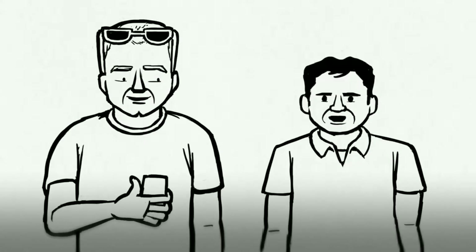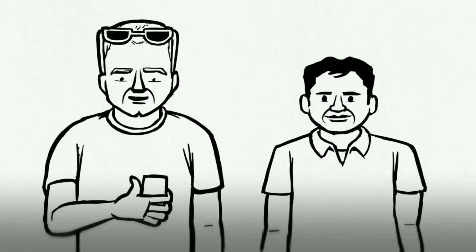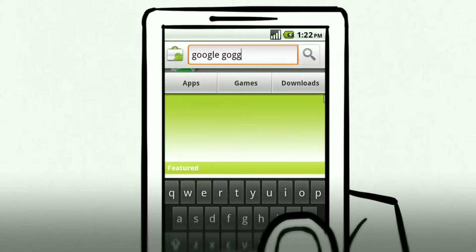You might wonder what happens to all these pictures you're taking. You can choose to discard them as soon as the search is done, or save them to your search history to view them at any time. It's available for Android-powered phones now. To download, go to the Android Market and search for Google Goggles.